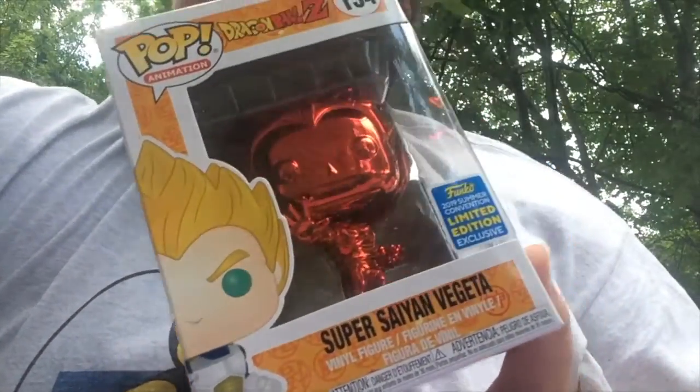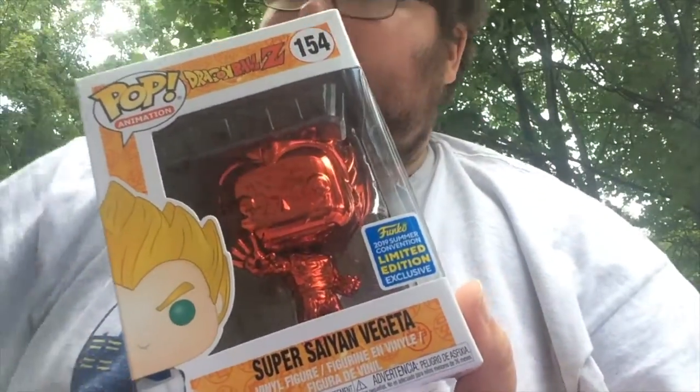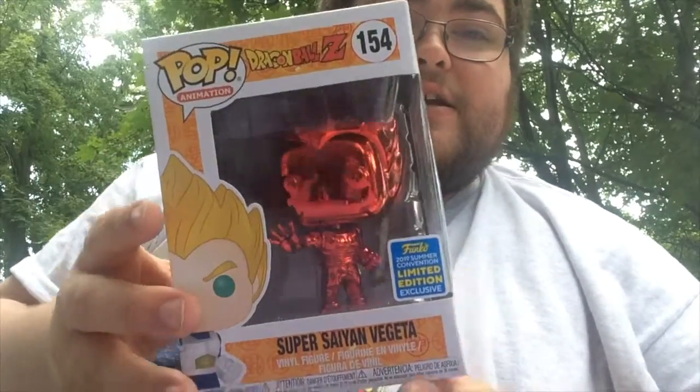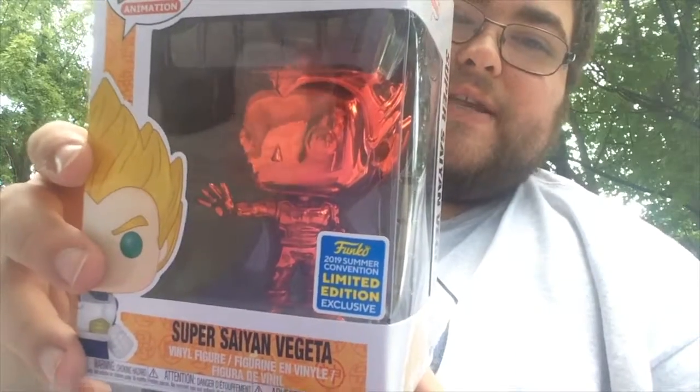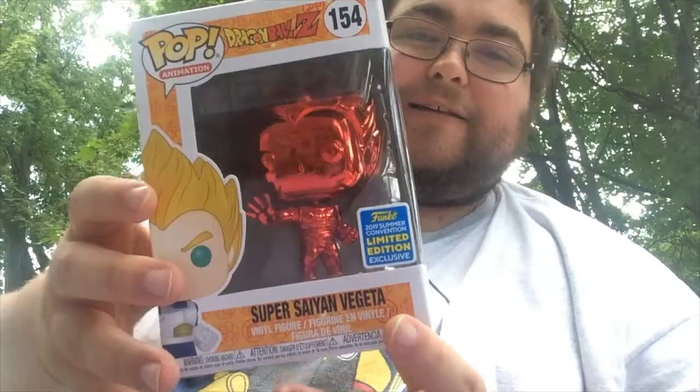Number 9 in my top 10 Funko Pops that I own is number 154 in the pop animation line, and that is the Red Chrome Super Saiyan Vegeta. You can see the pose that it's doing with its hands pushed out. Really great pop. I love it.